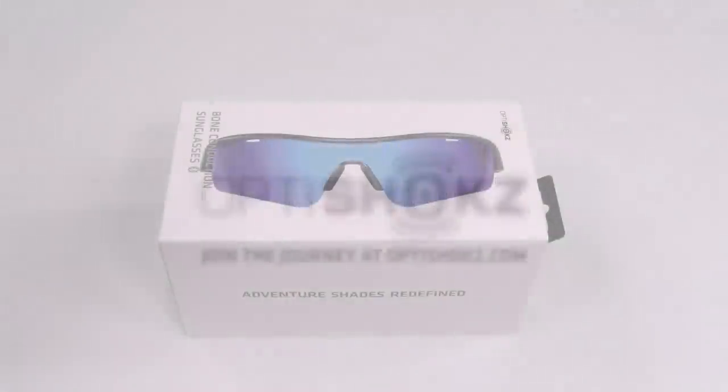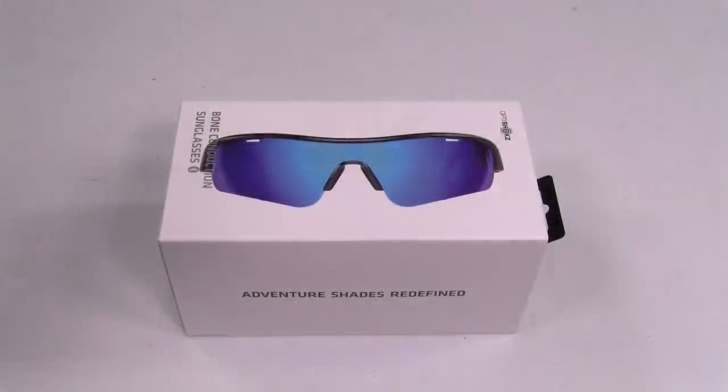These look pretty sick. The minimum pledge is $104, there are 16 days left on this campaign, and their fixed goal was $50,000. They've already raised over $360,000 with over 4,000 backers, so this product is definitely hitting the streets.